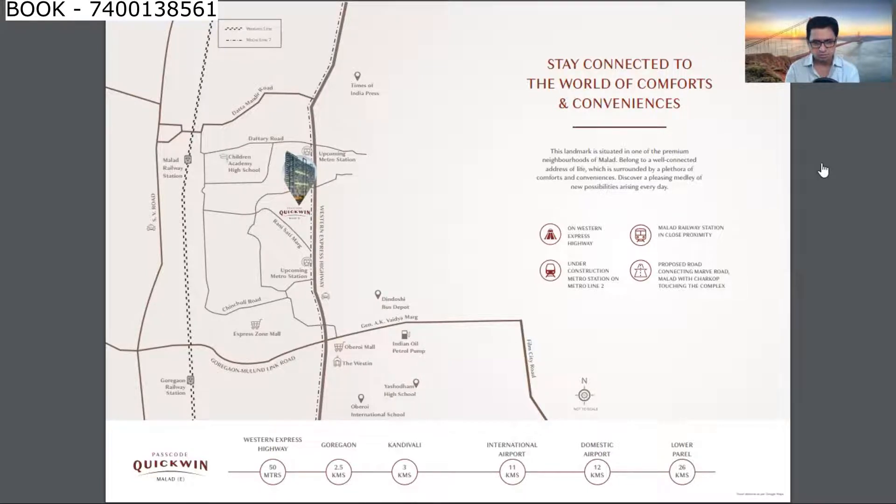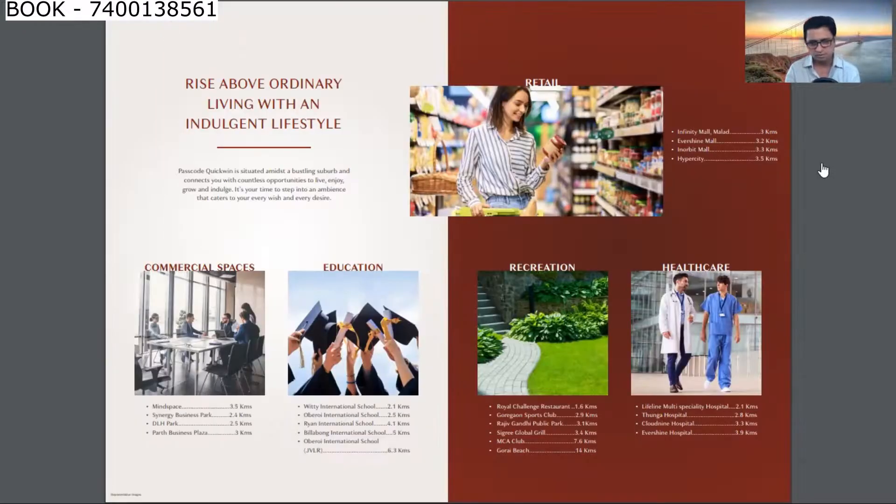Kandivali is 3km, Goregaon Station is 2.5km, International Airport is 11km, Domestic Airport is 12km, and Lower Parel (South Mumbai) is 26km — reachable in half an hour without traffic. Commercial spaces like Mindspace, Synergy Business Park, DLH Park, and Parth Business Plaza are 2.5 to 3km from this project.